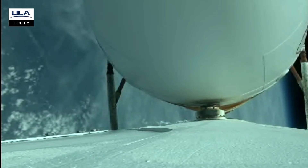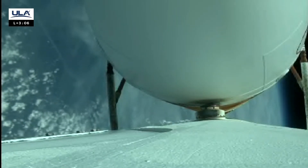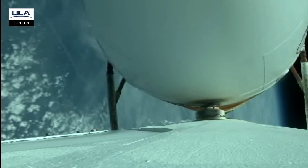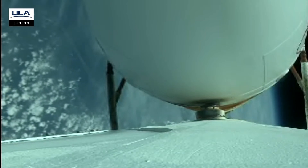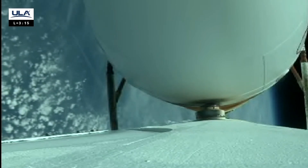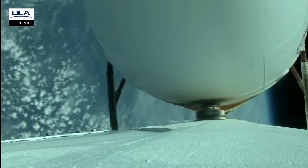The vehicle is now 29 nautical miles in altitude, 64 miles downrange, traveling at 5,300 miles per hour. Everything continues to look good. We've just passed through the Karman line, reaching 100 kilometers in altitude.